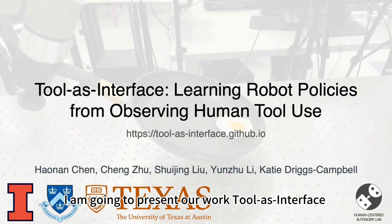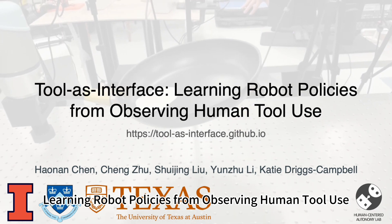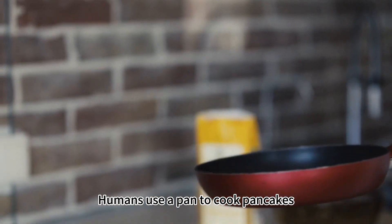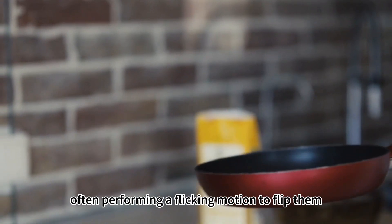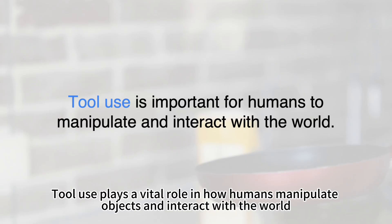Hi, I'm going to present our work to interface learning robot policies from observing human tool use. Humans use a pan to cook pancakes, often performing a flipping motion to flip them, ensuring both sides are thoroughly cooked. Tool use plays a vital role in how humans manipulate objects and interact with the world.